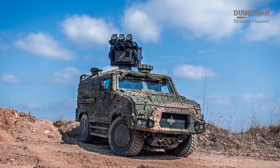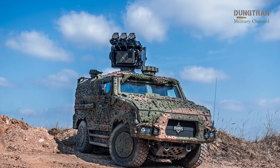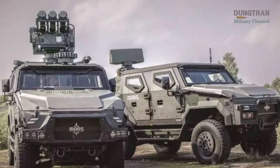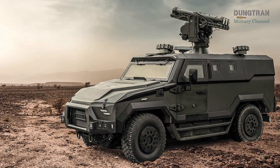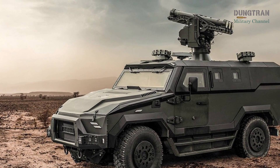Saab has recently secured a contract worth approximately 1.5 billion SEK to deliver vehicle-mounted versions of the RBS 70NG to the Swedish Armed Forces, with deliveries scheduled between 2027 and 2028. This marks a substantial investment in ensuring the resilience of Sweden's defense network.